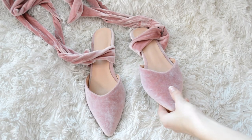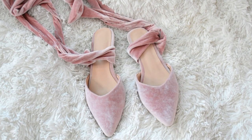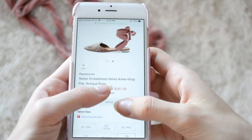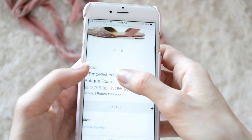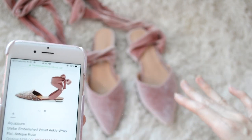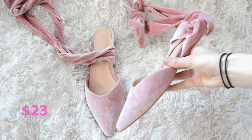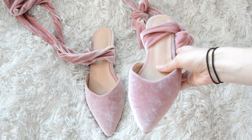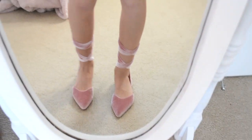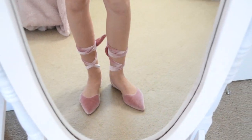Next up we have these super adorable velvet pink flats that look just like these ones by Aquazzura. These are on sale right now for $375, originally almost $800. I love these just as much. I got them from Gemmes for like $20 and they are so beautiful — I get so many compliments on them. You can lace them up a whole bunch of different ways and they are super gorgeous and luxury looking. They look way more expensive than they actually are.